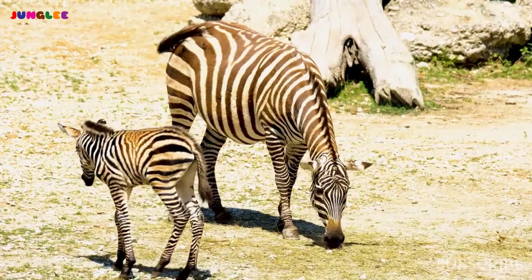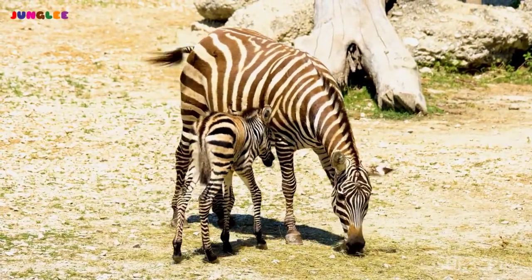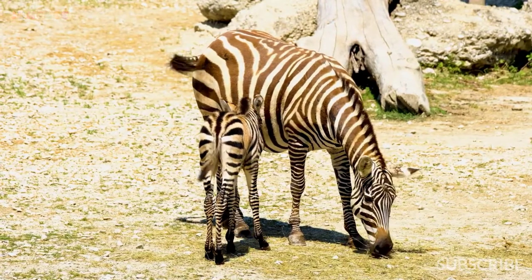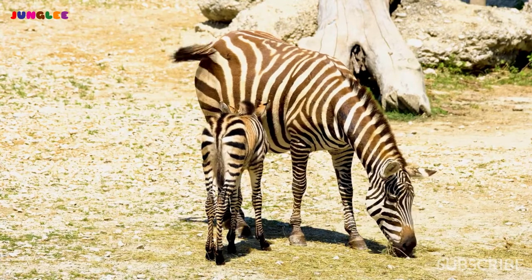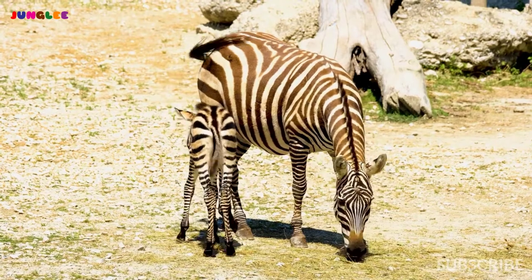There are multiple different species of zebras, and each species has a different general pattern of stripes. The National Geographic says the zebra's pattern works like camouflage, especially for a group of zebras standing together.